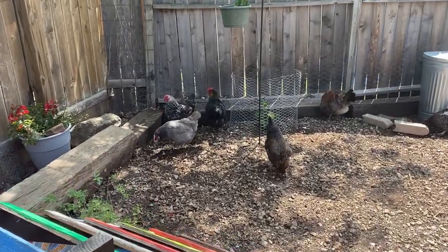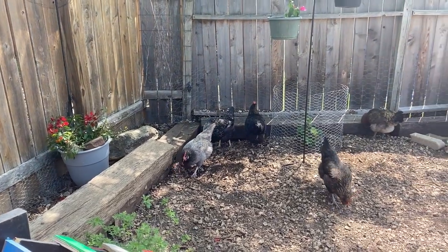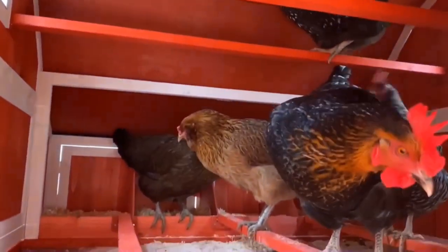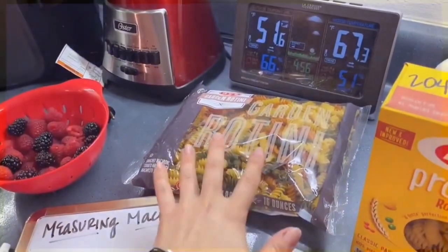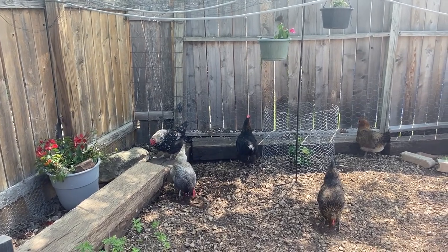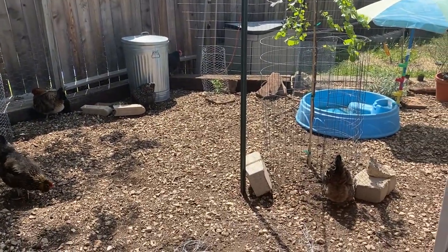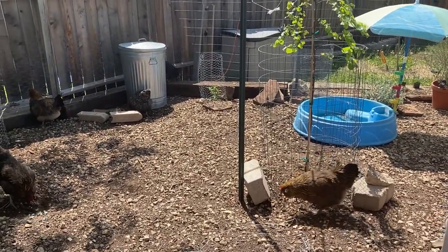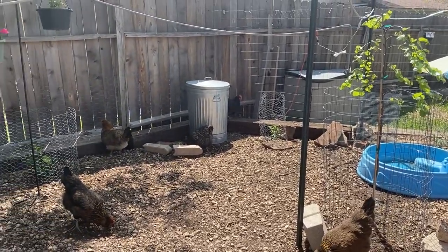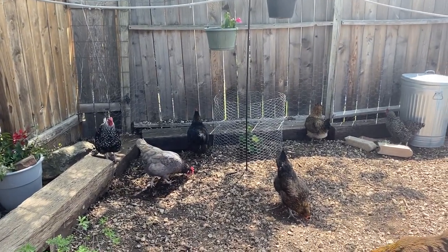Hey everybody, Sarah the Real Simple Mama here. I'm going to give you the 2021 tour of all of the plants that we have in with our chickens. This is going to be a really quick crash course tour of me showing you all of the plants that first of all made it through the winter season, but also that we have added this year because we've got some beauties and I'm so excited. While my little chickens love to be the center of attention, this video is really going to be more about the plants.